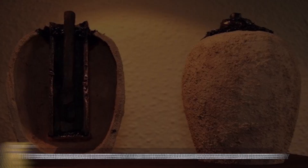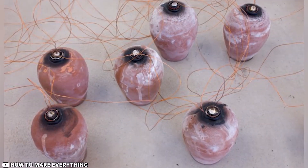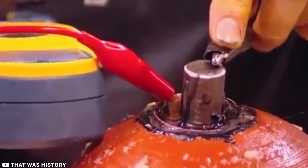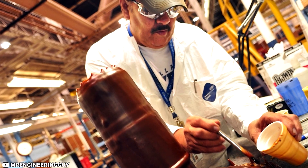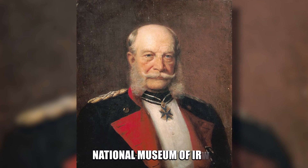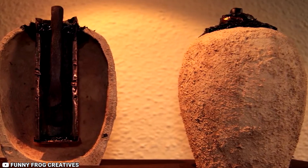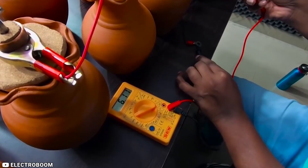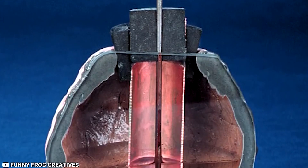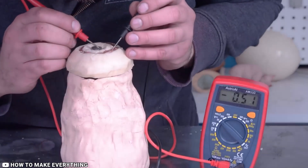Number 10: The Baghdad Battery — a 2,000-year-old battery. This 5.5-inch high clay component consists of a copper cylinder carrying an oxidized iron rod. The copper cylinder itself was fixed in place by asphalt. The German director of the National Museum of Iraq, Wilhelm Koenig, proposed a theory that the contraption was a galvanic cell probably used to electroplate gold into silver objects. There have been controversies as to whether or not the relic was in fact a battery or just an ordinary storage unit.